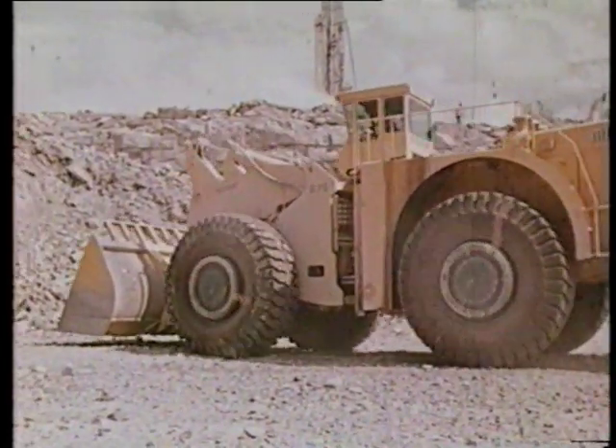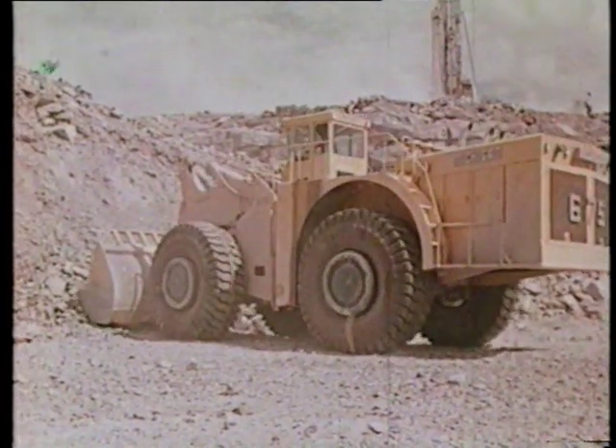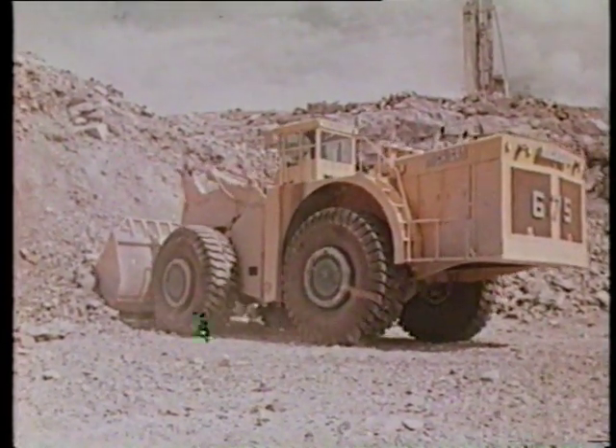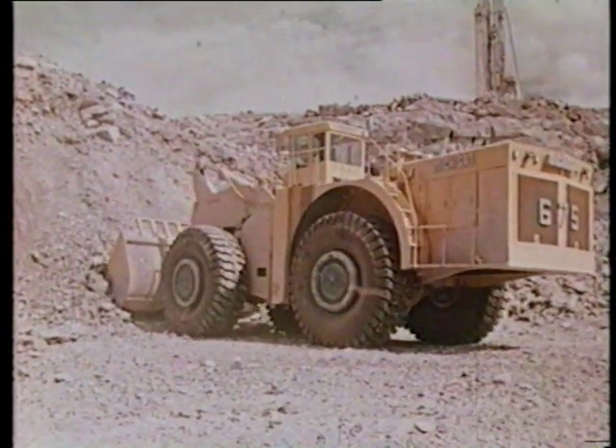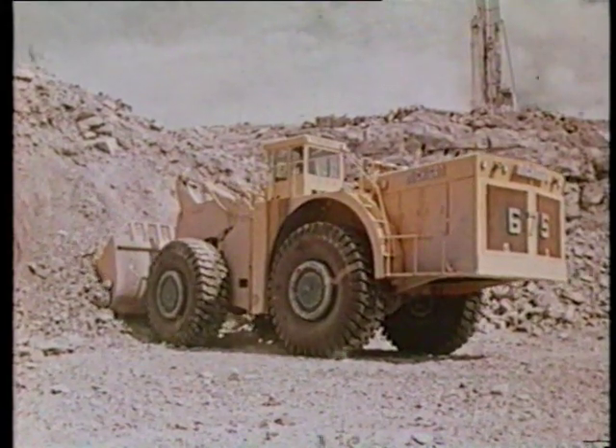The Michigan 675 — continuing proof that Clark Equipment Company is alert to the equipment needs of its customers. Clark has the skills, facilities, experience, and imagination to create new concepts in materials handling.